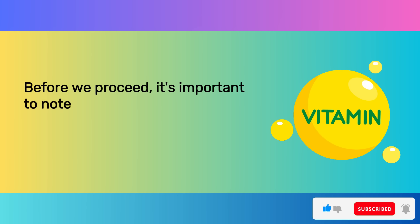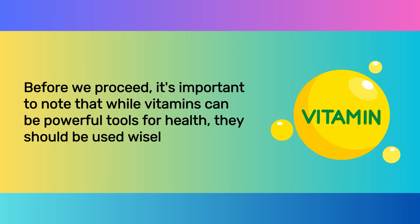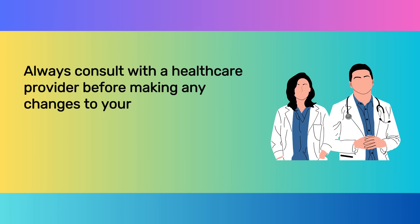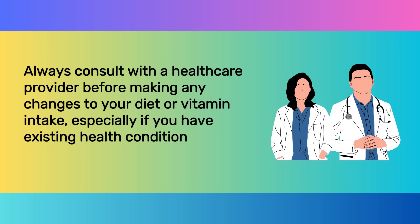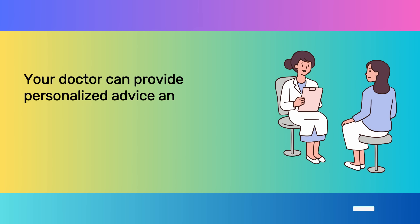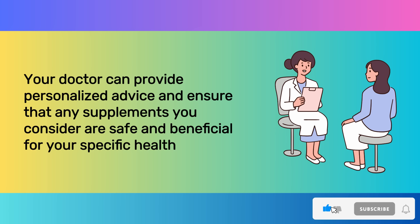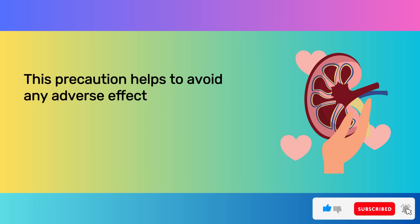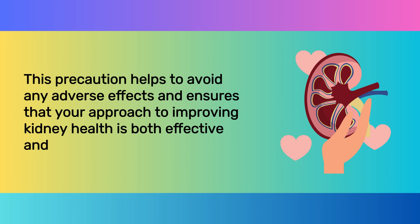Before we proceed, it's important to note that while vitamins can be powerful tools for health, they should be used wisely. Always consult with a healthcare provider before making any changes to your diet or vitamin intake, especially if you have existing health conditions or are currently on medication. Your doctor can provide personalized advice to ensure that any supplements you consider are safe and beneficial for your specific health needs.